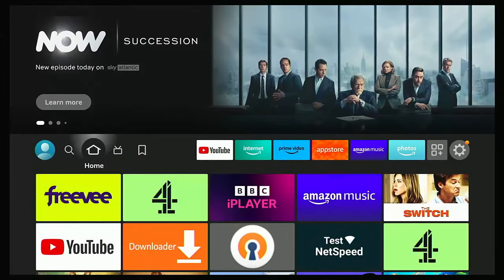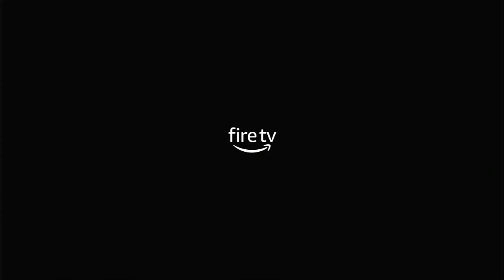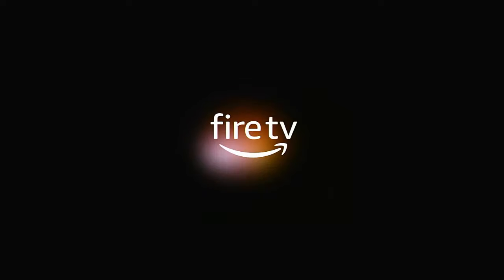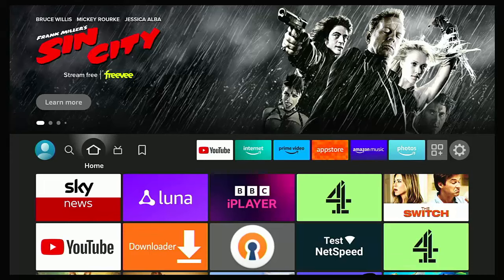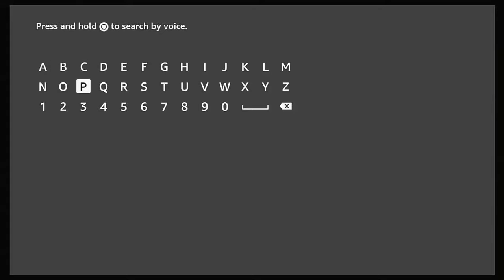Press the home button to go back to the main menu. It's worth restarting the Fire TV device again — press and hold the play/pause button and the middle button on the remote until you see the banner saying your device is powering off. Let your stick, cube, or TV restart and be patient; it might take a couple of minutes. Once it's back up, go across to the magnifying glass, go down to Search, middle button, and type in Paramount Plus.